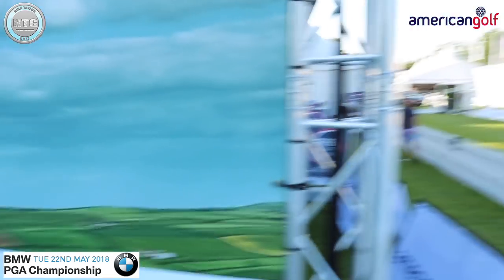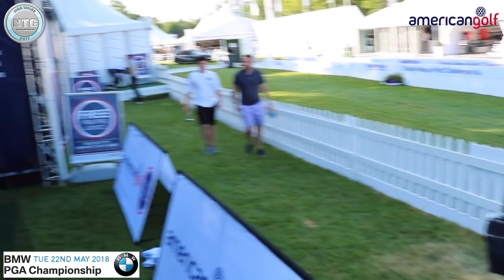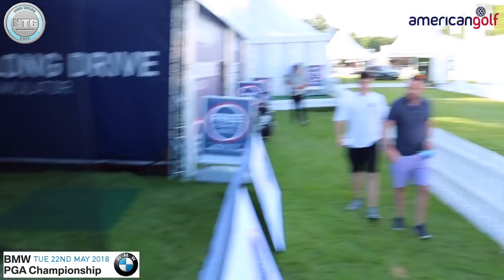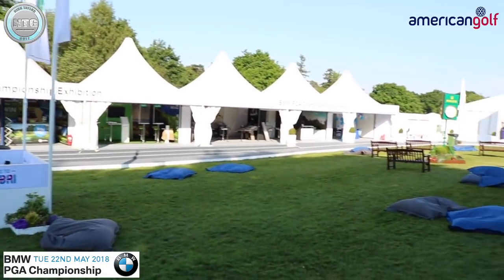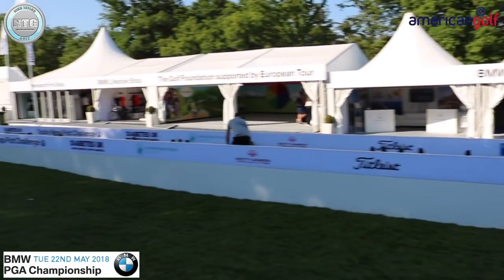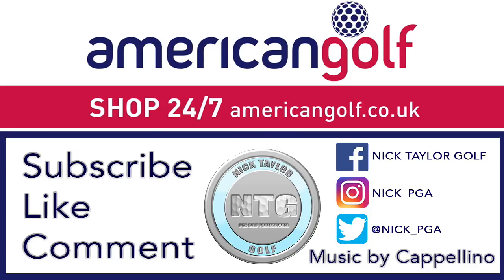Okay, just come to the end here. Day one, Tuesday. Plenty more stuff to go — see what happens the rest of the week. Hopefully we can get some more celebrities in for the challenges, maybe even a lesson or two. Bacon's probably lost his phone again. But it's been a glorious day at Wentworth. Really looking forward to the Pro-Am. Thanks. Bye.